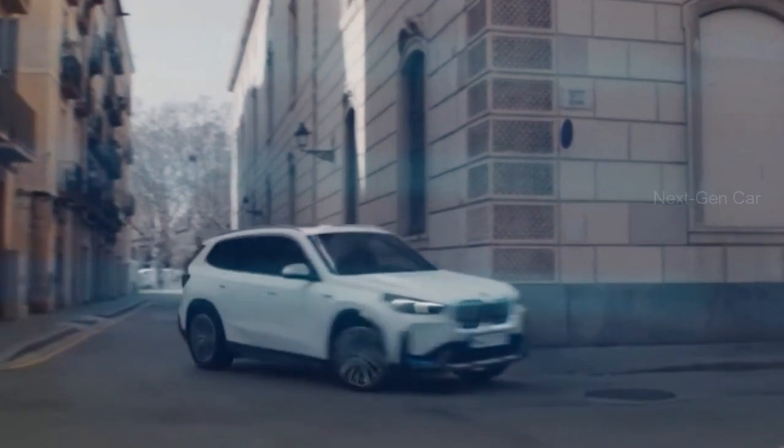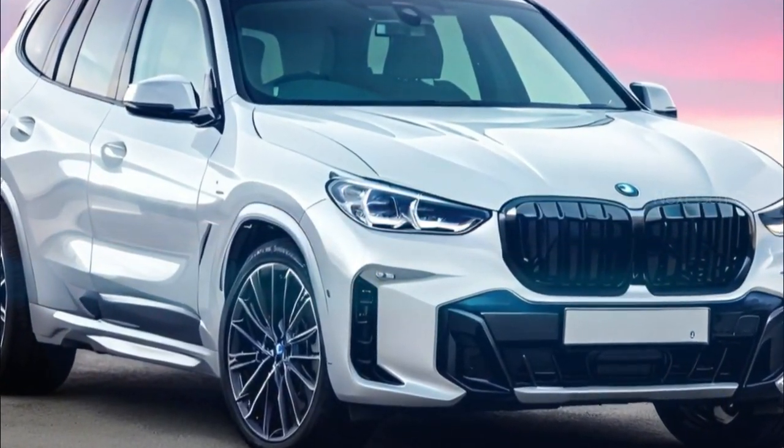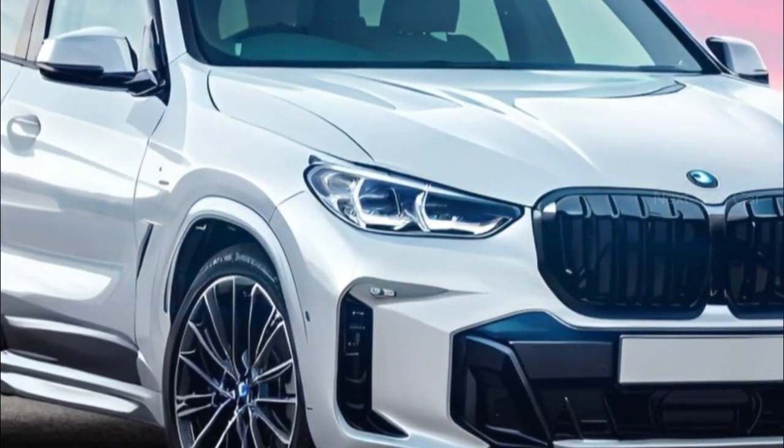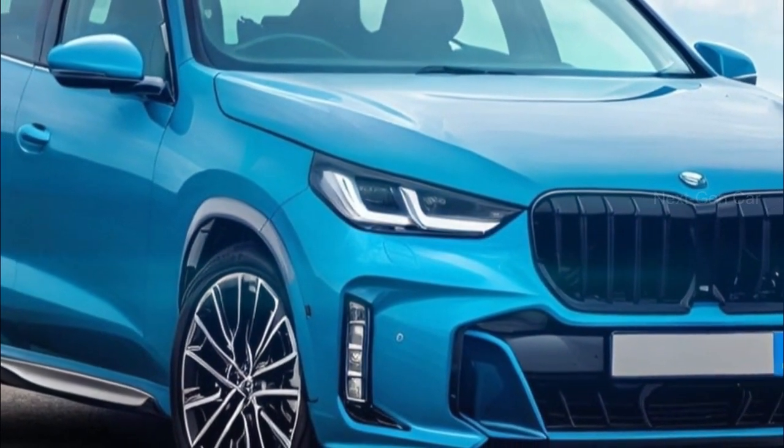Welcome back to Next Gen Car. The next generation BMW X3 is on the horizon, and it's set to take inspiration from the stunning X1 model unveiled last summer. In this video, we'll dive into the details of what you can expect from this new X3.